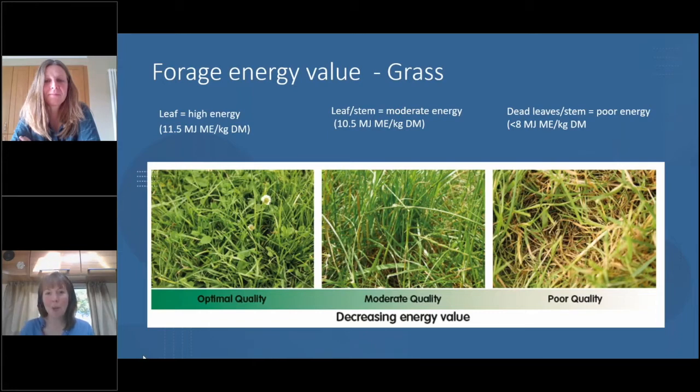Over on the right hand side we've got poorer quality grass — you can see the stems are yellow, which is dead material — and it's really poor. The good grass on the left is high energy, and the poor grass on the right is low energy. It's a really easy way to look at your grass and assess what it's like, and you can then decide which fields which stock are going into.